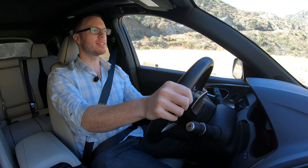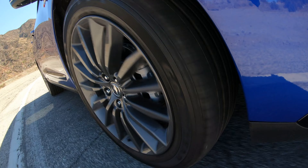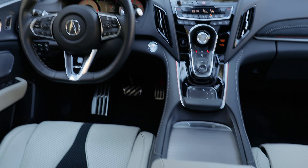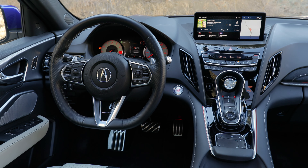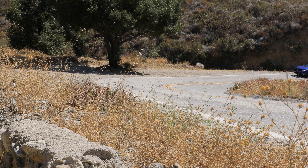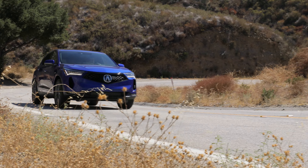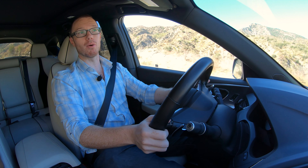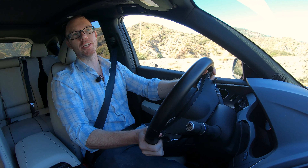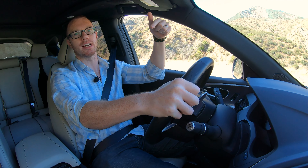Still, from where I'm sitting the RDX does very little wrong. It can do the sporty thing if you want that, and because it's well equipped at this price point it feels amply luxurious as you'd expect from the brand. All of this makes it a solid contender in the luxury compact SUV segment. If you want to learn more about the new RDX and some of the other vehicles mentioned throughout this review, you can do so by clicking the link in the description below.